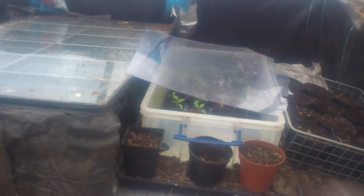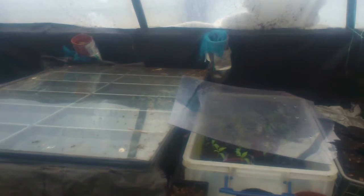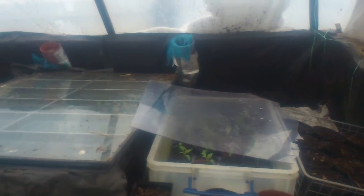Here's an update on the hotbed. I've extended it a bit, with more compost to the side.